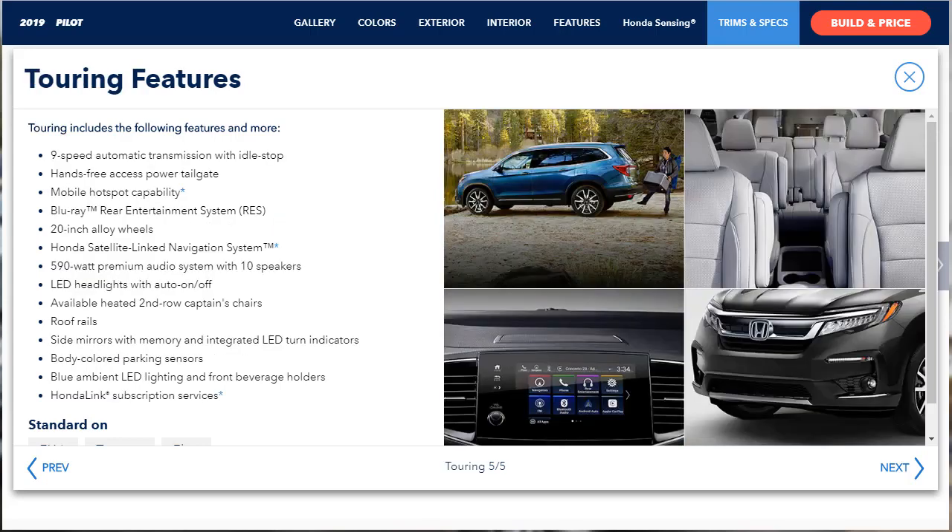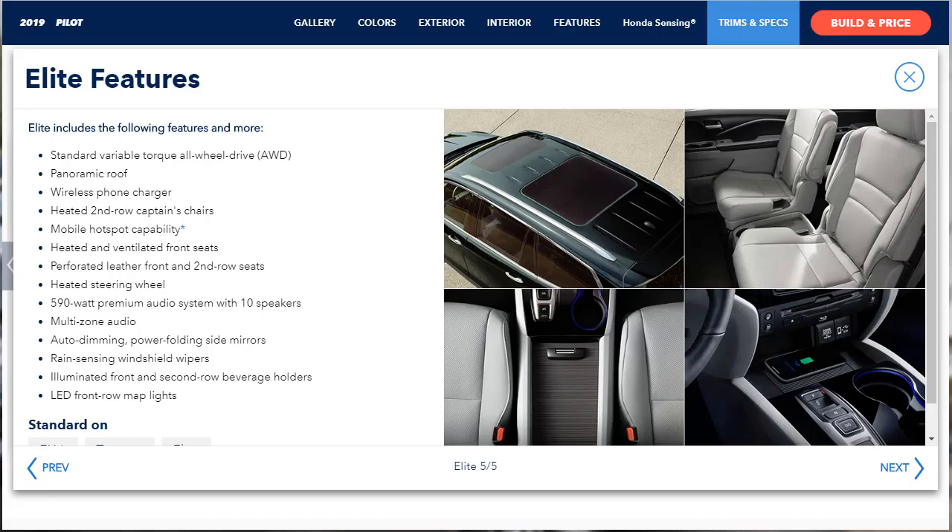The Touring trim gets all of the above plus 20-inch wheels, roof rails, front and rear parking sensors, hands-free operation for the liftgate, heated rear seats, a Wi-Fi hotspot, a 10-speaker premium audio system, and multi-zone audio. Heated second-row captain's chairs are available, reducing seating capacity to seven. Finally, the Elite trim comes standard with captain's chairs, automatic wipers, power-folding mirrors, a panoramic sunroof, a heated steering wheel, ventilated front seats, and a wireless charging pad.